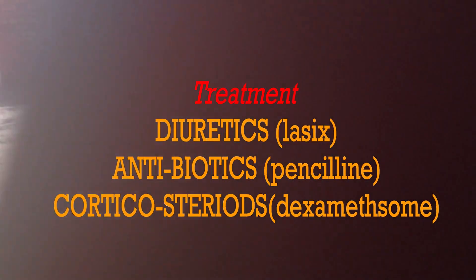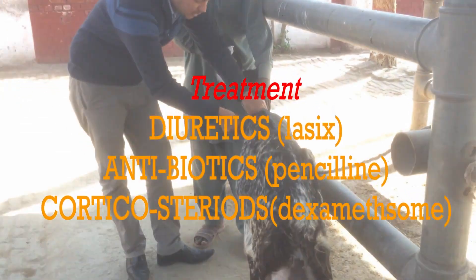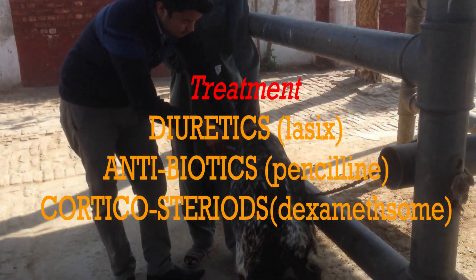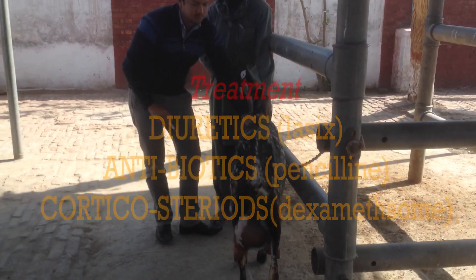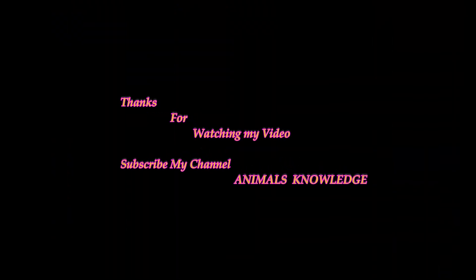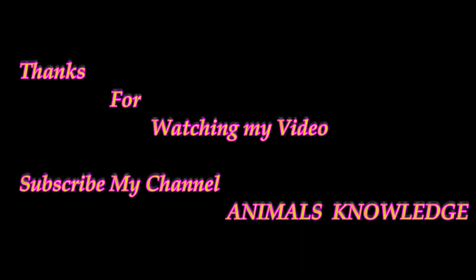Now let's discuss the treatment. Repeated massage as often as possible and hot compresses stimulate the circulation and reduce the edema. Diuretics, antibiotics, and corticosteroids are also used for the treatment of Udder Edema. Please subscribe to my channel.